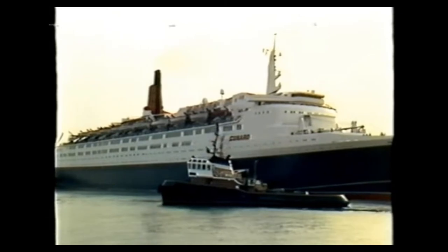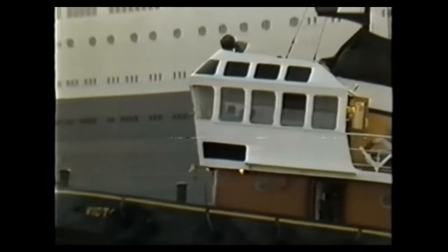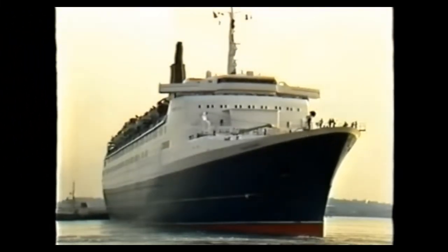The fact is that this handsome but ageing vessel is being worked at the limit of her strength. She spends no fewer than 240 days at sea, cruising throughout the winter and shuttling back and forth across the Atlantic in summer with less than a day between voyages in port. She's getting too old to stand the pace.